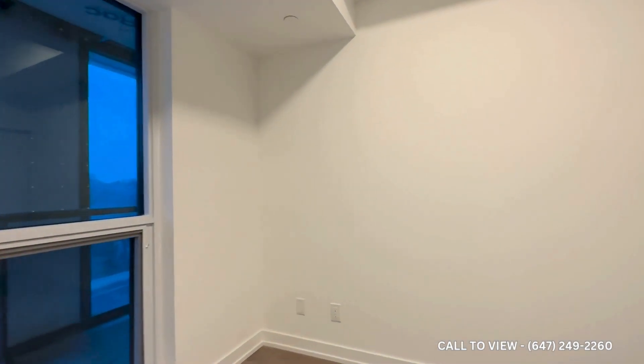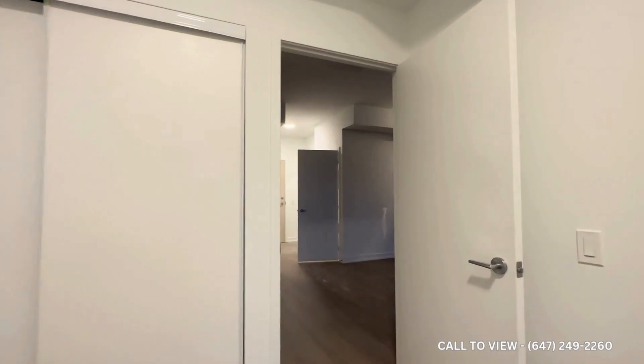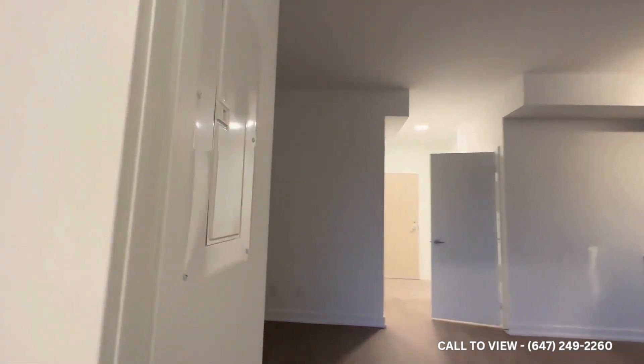Over here you have your bedroom, comfortably accommodating a queen size bed with two nightstands on each side. You also have your closet space, which takes up more than half this wall and gives you enough room for storage.